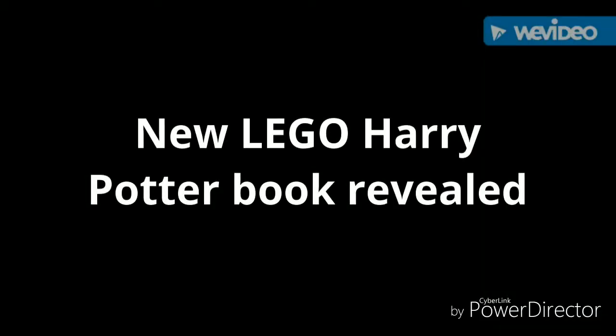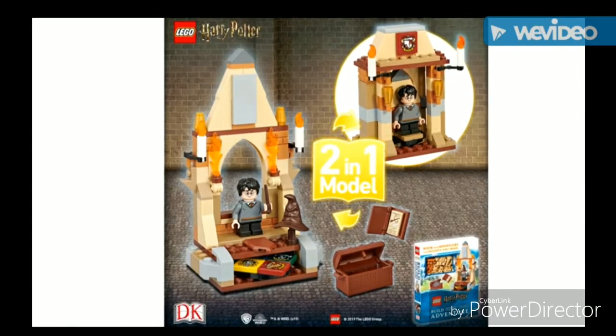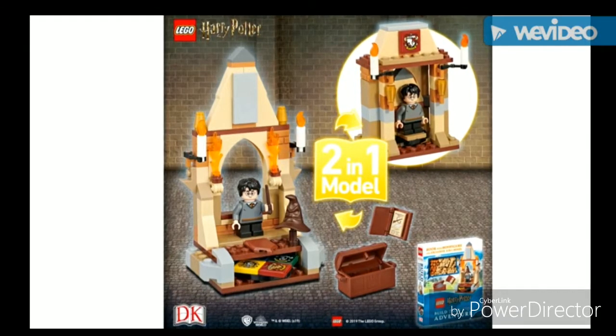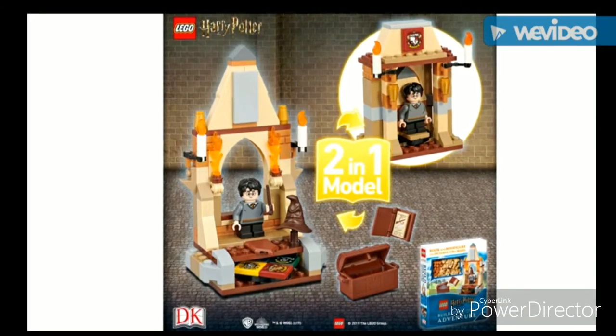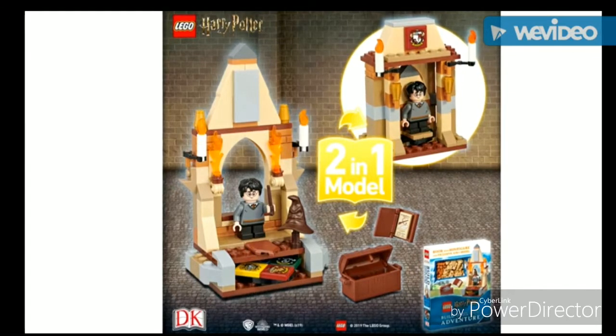Hey guys, this is Ghost Wizard LEGO Collector. Today there's a new LEGO Harry Potter sorting hat book set released by DK, revealed today. This is not a scripted video, so I might be unsure what to say.